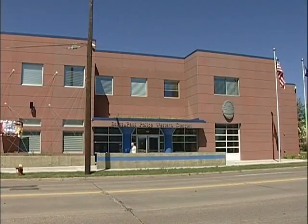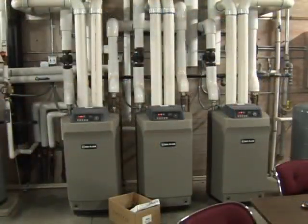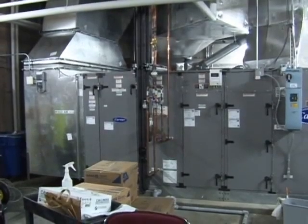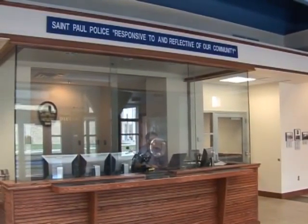St. Paul's Western District Police Station was built with energy efficiency and green design in mind. Those efforts were recognized as the station was awarded a Leadership in Energy and Environmental Design Green Building rating. City planners worked with XL Energy's Energy Design Assistance Program to create a building 48% more efficient than standard architecture.